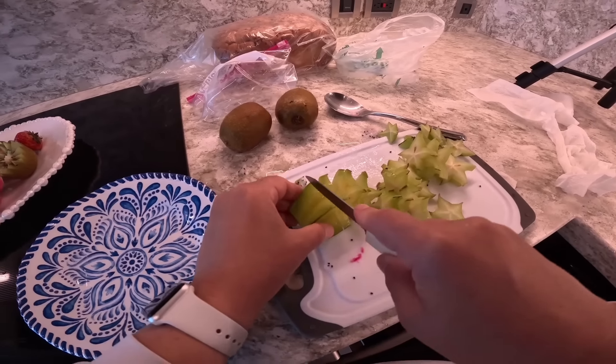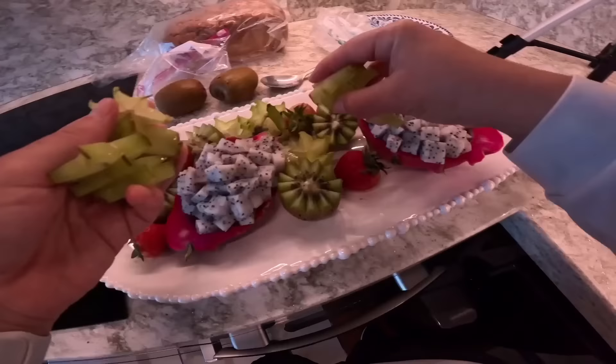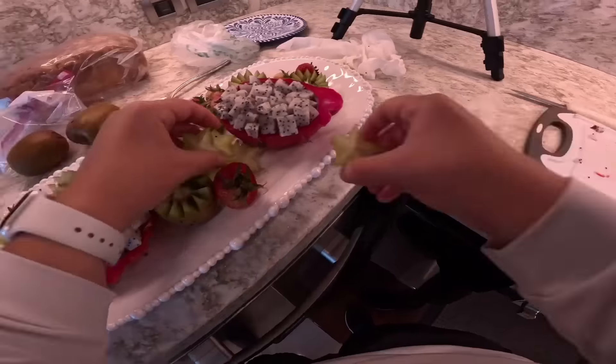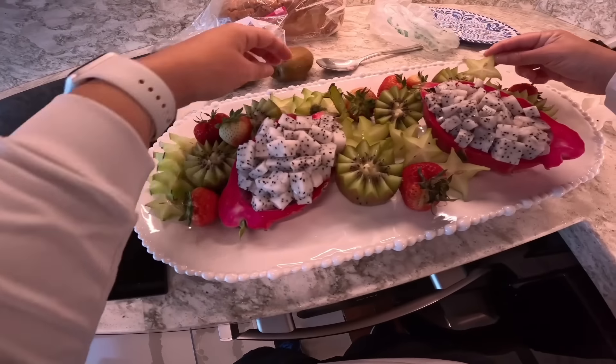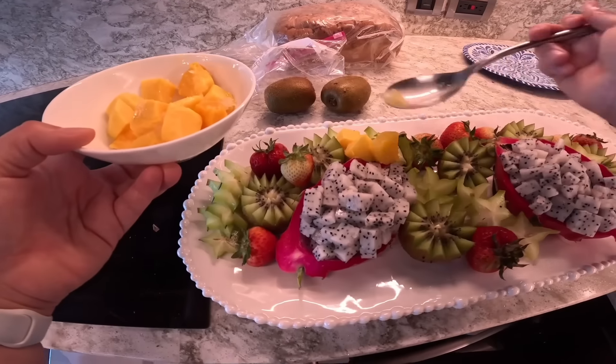We now have seven guests on board, and they've requested breakfast buffets. So with all this fruit, I'm going to try to make a beautiful fruit platter every single morning. Today I'm decorating the platter with dragon fruit, star fruit, kiwi, strawberries, and mangoes.